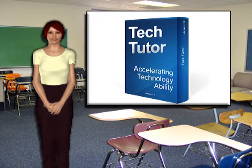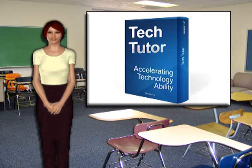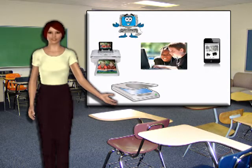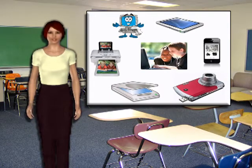TechTutor utilizes artificial intelligence — like me — which identifies the user's learning style and quickly adapts for up to 10 times faster learning. Equally important, TechTutor also offers complete and extensive training on each software and hardware technology. TechTutor's modules are compact and complete.